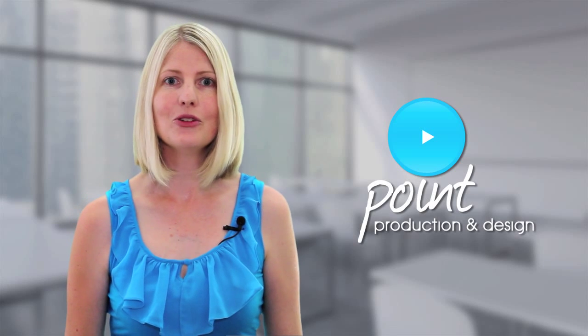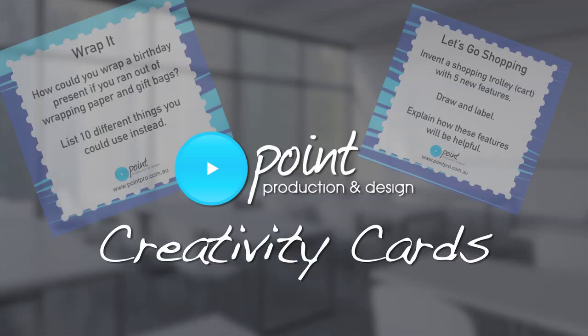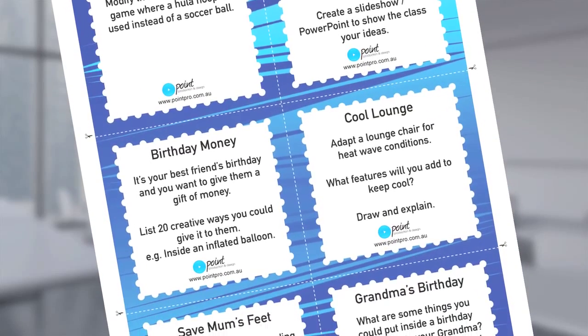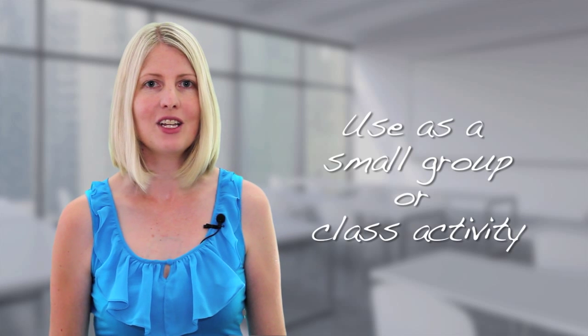Encourage higher order thinking skills with these creativity cards from Point Production and Design. I'm Naomi Williamson and these 60 creativity cards will help your students think out of the box. Each card has a creative thinking scenario which can be used individually or tackled as a small group or class activity.